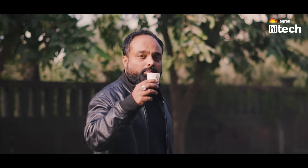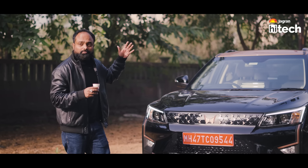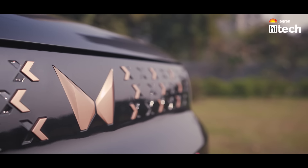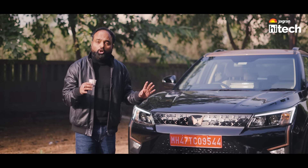Trust me, in the cold, maybe you can't get a good car review. And this stunning, sophisticated car, I believe, is one of the best EVs in the segment. And there are a lot of things in this car to explain.